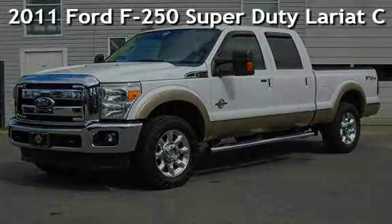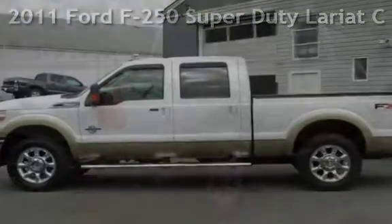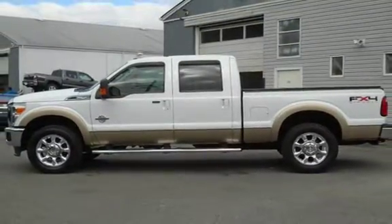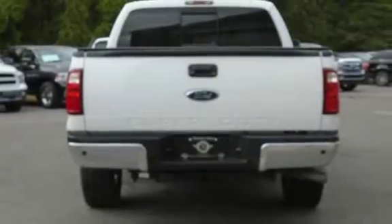Presenting a pre-owned 2011 Ford F-250 Super Duty. This four-door truck has an eight-cylinder, 6.7-liter V8 engine, with four-wheel drive and an automatic transmission.